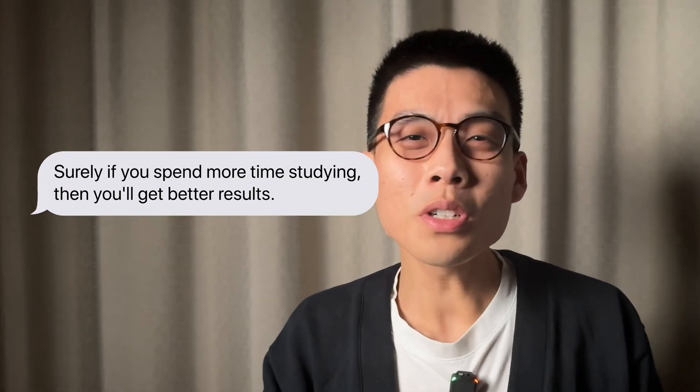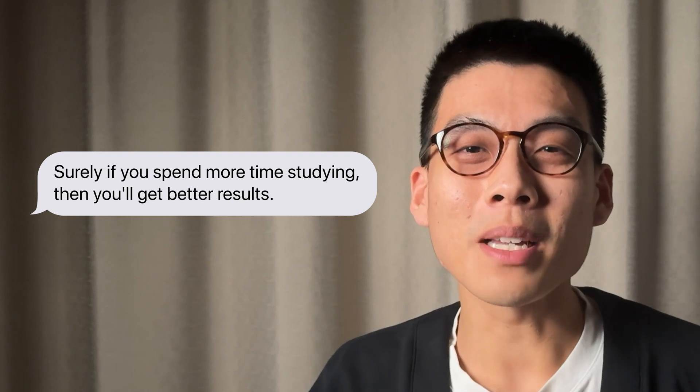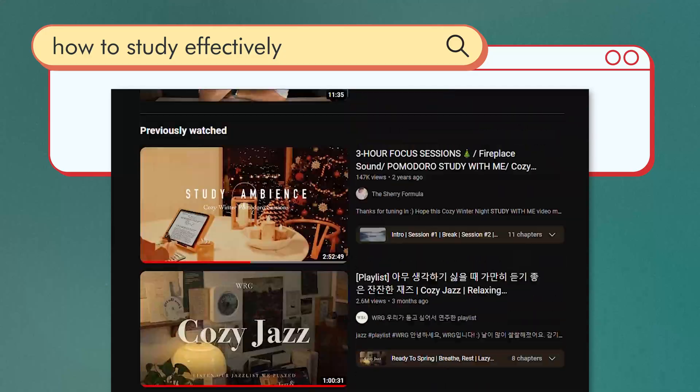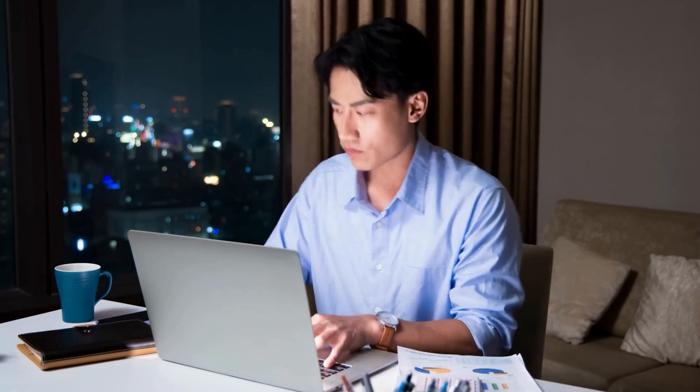I know what you might be thinking — surely if you spend more time studying then you'll get better results? But that's not always the case and could be doing more harm than good. A lot of the advice on YouTube now seems to be around studying for long periods of time. When I started learning AWS, I did the same — I tried to cram in long study sessions every day on top of my full-time job. This was a huge mistake.